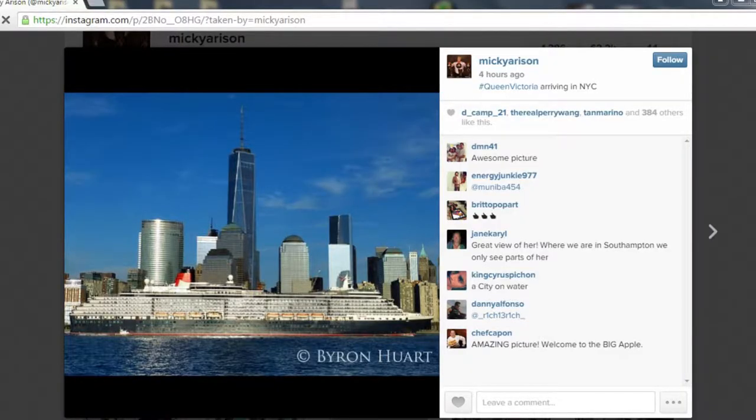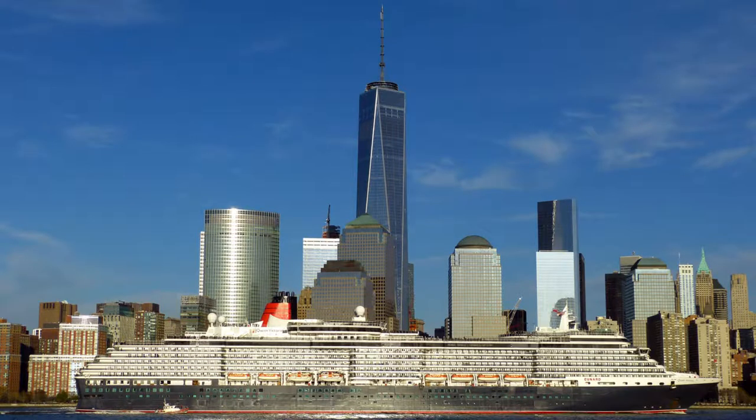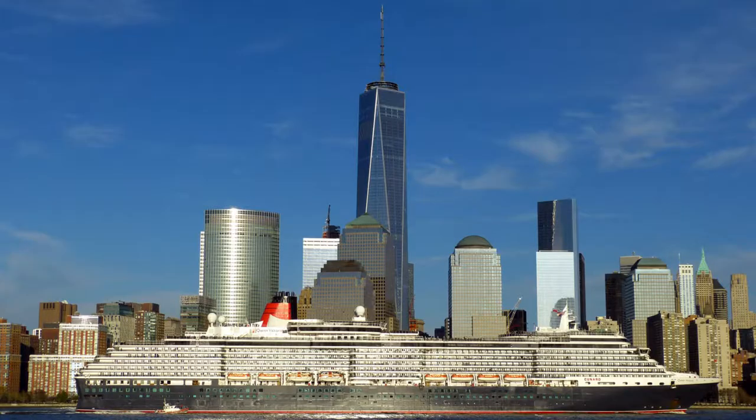I even had the honor of Mickie Harrison — she had my photograph of Queen Victoria passing the World Trade Center at the Cunard auction. She made a very rare appearance; she never comes from Europe. Usually the other two queens, Queen Elizabeth and Queen Victoria, are in the UK, but the Queen Mary 2 usually sails back and forth.